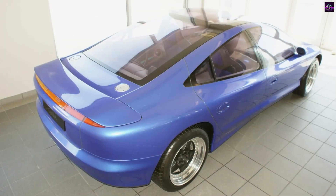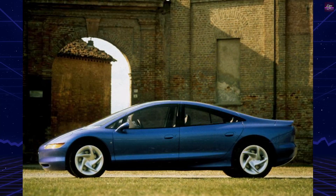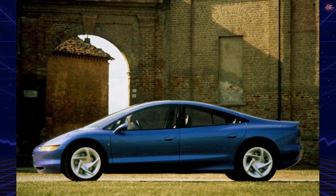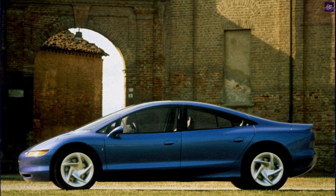First displayed in Europe during 1989, the Via made its North America debut at the 1990 Chicago show. The styling cues on the Via inspired future Ford model designs like the two-door Probe and four-door Taurus.